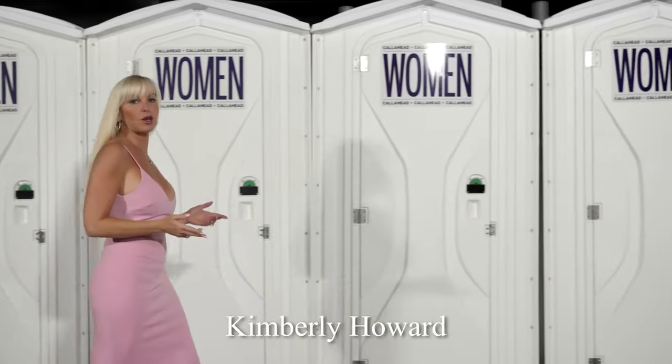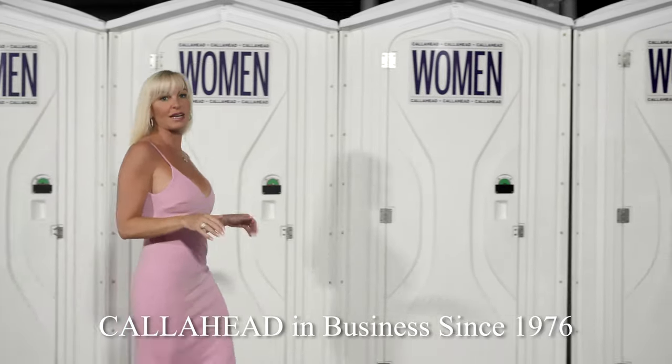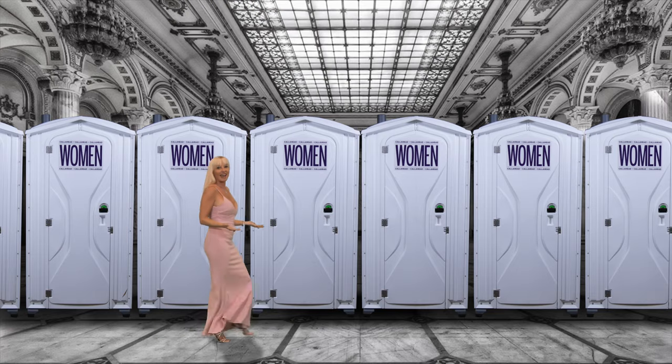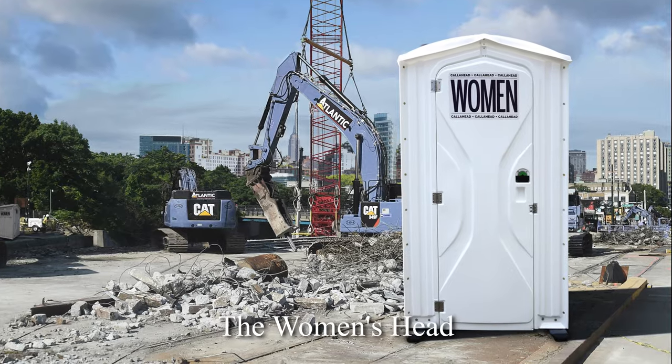Hello, I'm Kimberly Howard, employee of Call Ahead and wife of Call Ahead's President and CEO Charles W. Howard. Call Ahead has been delivering the world's best portable toilets to New York since 1976. Today I'm very excited to show you a brand new portable toilet by Call Ahead designed especially for women, called the Women's Head Toilet.